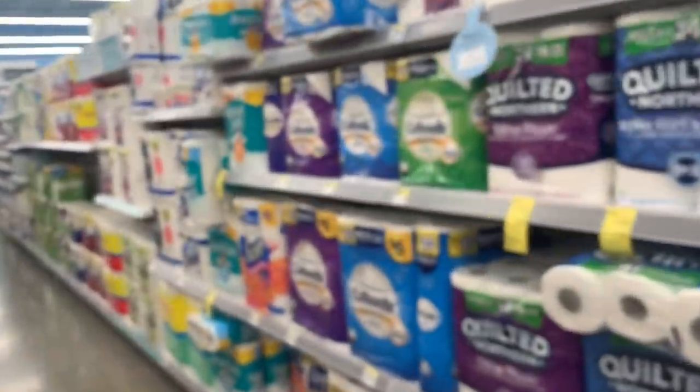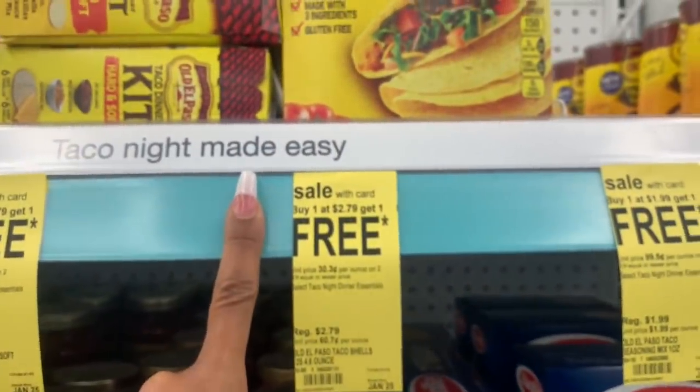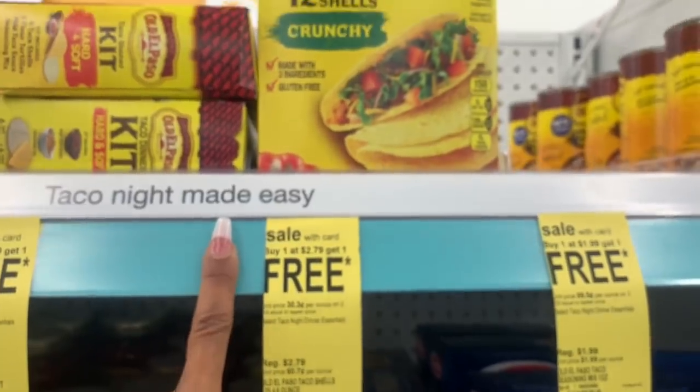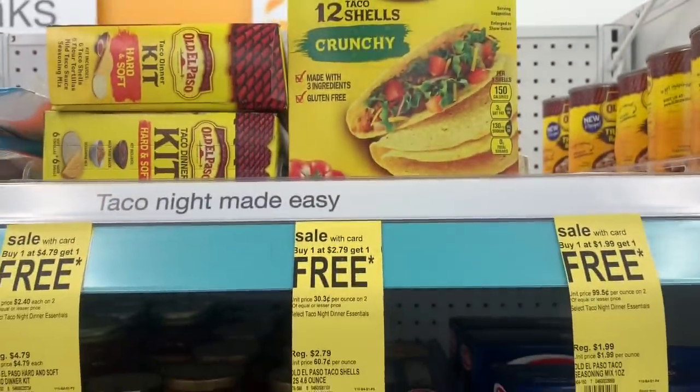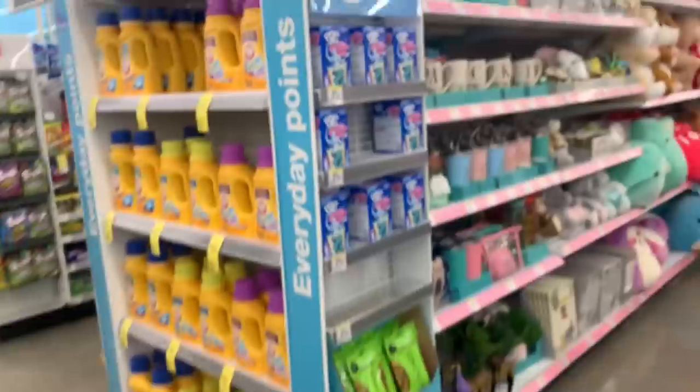Next up I'm going to show you the Scott stuff on a different aisle because it's tagged on the end caps. Oh look — buy one get one free, $1.79, $2.79 — $1.40 for these! That's not a bad deal, that's a good deal — $1.40 each.